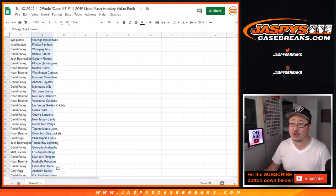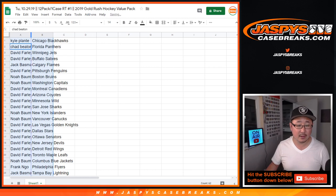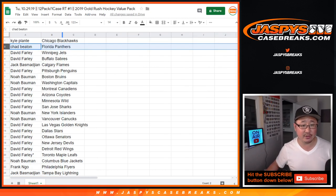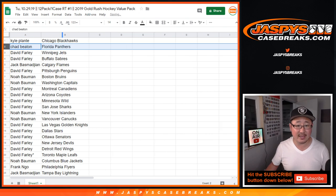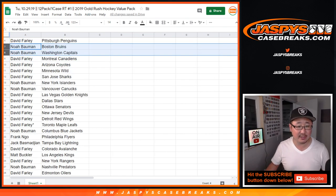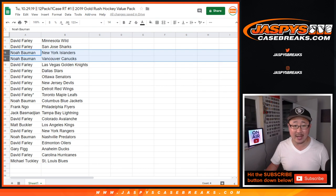Jason's also reminding us there are junior team cards that will go to the teams they are currently on. So: Kyle with the Blackhawks. Chad with the Panthers. Dave, you have the Jets and the Sabres. Jack with the Flames. Dave with the Penguins. Noah with the Bruins and the Caps. Dave, you have the Canadiens, Coyotes, Wild, and Sharks. Noah with the Islanders and the Canucks.